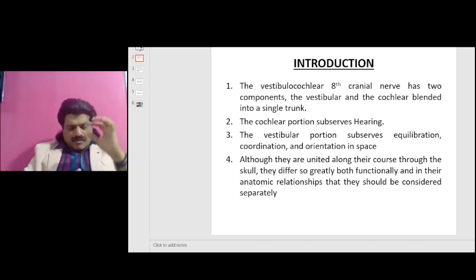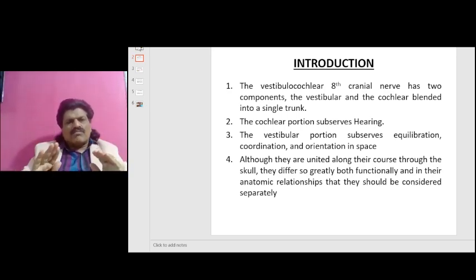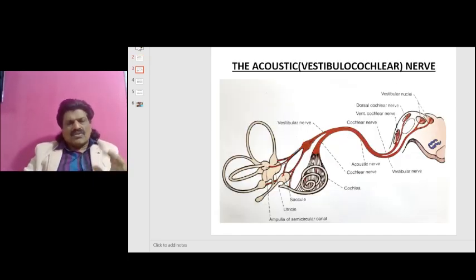The vestibular component is primarily responsible for balance, and the cochlear component is responsible for hearing. The vestibular portion subserves equilibration, coordination, and orientation in space. Although they are united along their course through the skull, they differ so greatly — both functionally and in their anatomic relationships — that they should be considered separately. You can see the three semicircular canals and the cochlea coming together, forming the vestibulocochlear nerve, entering the brainstem and subserving the cochlear nuclei on one hand and the vestibular nuclei on the other.